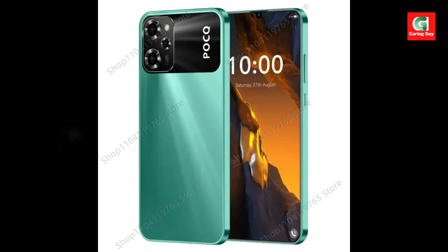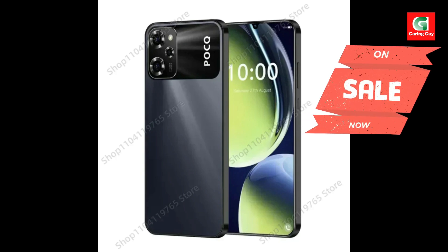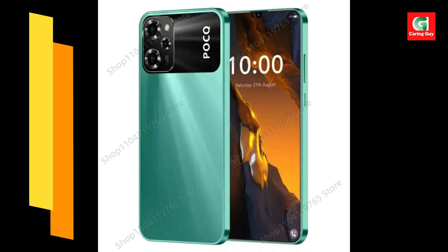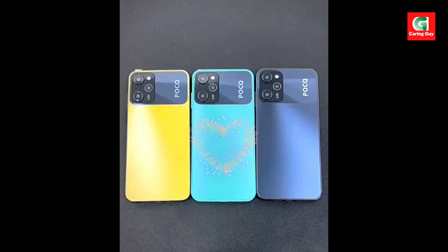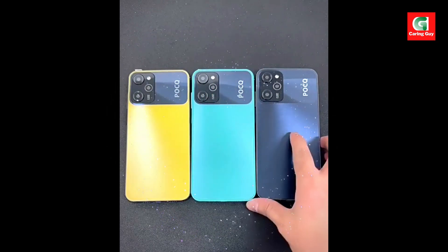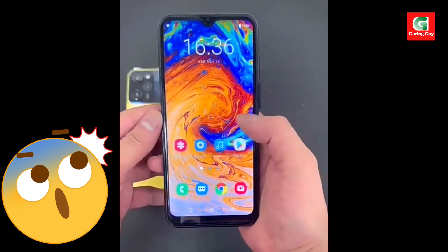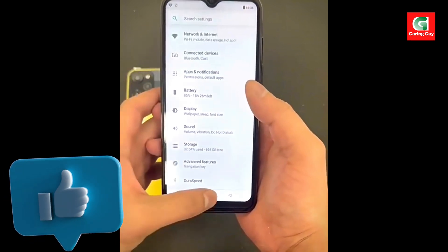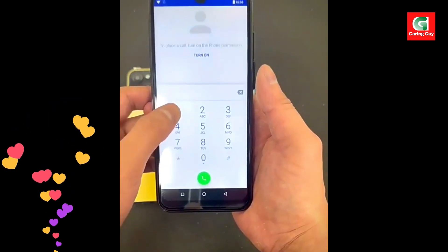Specifications — Model: X7 Pro. Platform: Snapdragon 8 Gen 3. Memory: 16GB RAM plus 1TB ROM. Screen: 7.3-inch HD Full Display, 2400x3200. Camera: 50MP front camera, 108MP rear camera. Battery: 6,800mAh Lithium-Ion. Connectivity: 4G LTE, 5G, Bluetooth, Wi-Fi, GPS. Color options: Black, Blue, Yellow.